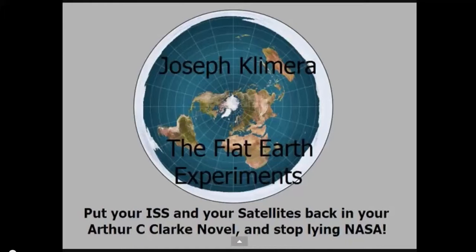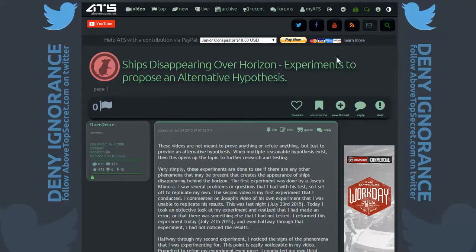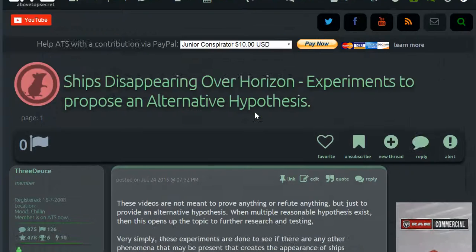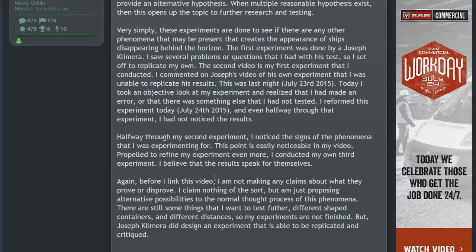I mentioned it's really hard to tell if it drops below the countertop level, just the way it was set up. So I went ahead and did my own experiments. In the interest of disclosure, these are ships-disappearing-over-the-horizon experiments meant to propose an alternative hypothesis. These videos are not meant to prove or refute anything, but to provide an alternative hypothesis. When multiple reasonable hypotheses exist, this opens the topic to further research. These experiments are done to see if there are phenomena that create the appearance of ships disappearing behind the horizon.